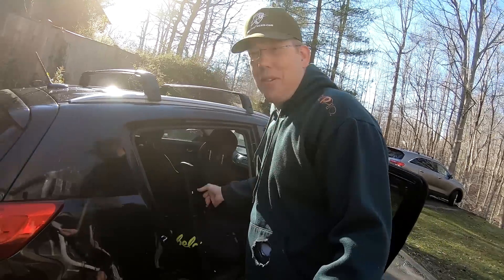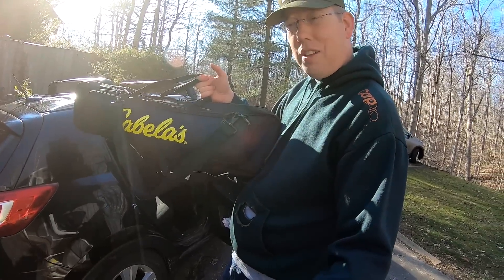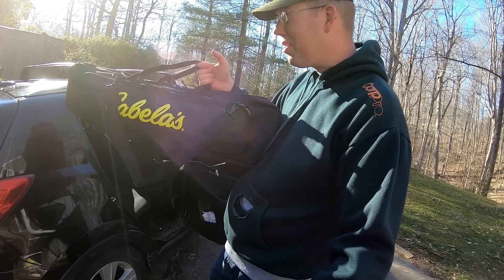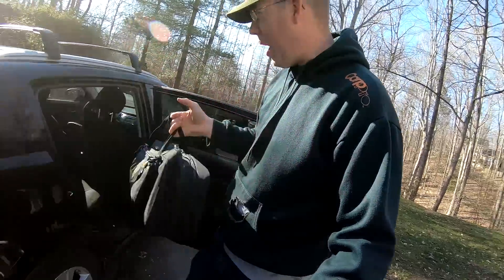I'm kind of excited to show you this — it's a three rod and reel little setup for bank fishing for catfish or carp. Everything I need including landing net, rods, reels, vital arms, and rigs fits into this little bag. I'll show you a little bit more about that later.